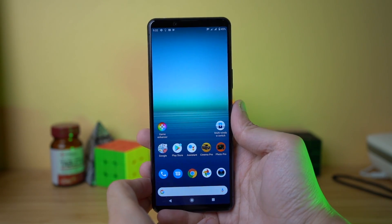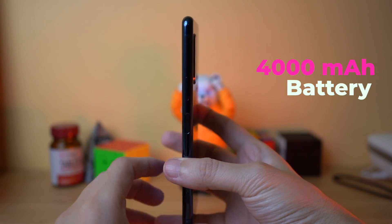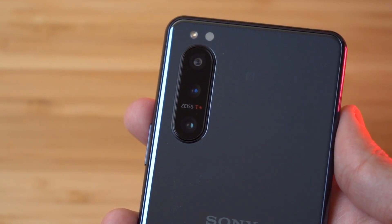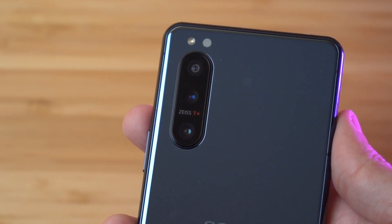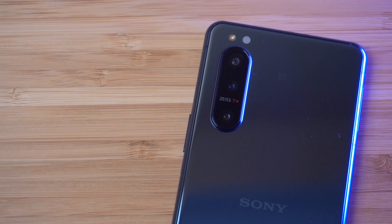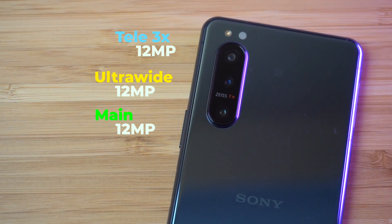Battery is 4000mAh, shared with the Xperia 1 II. It supports wireless charging and 18W wired charging. The camera system includes a main 12MP sensor, ultra-wide 12MP, and a tele lens, along with a TOF depth sensor.